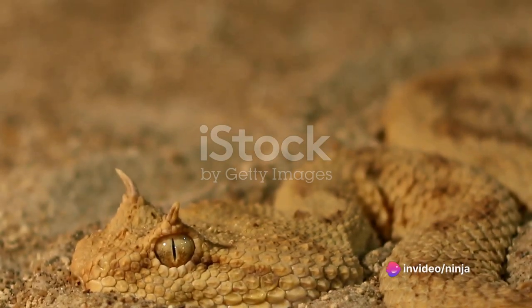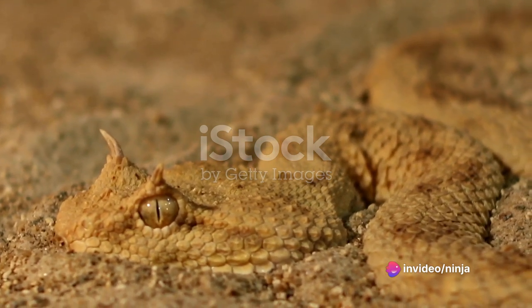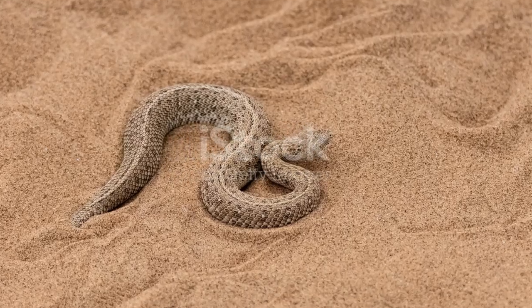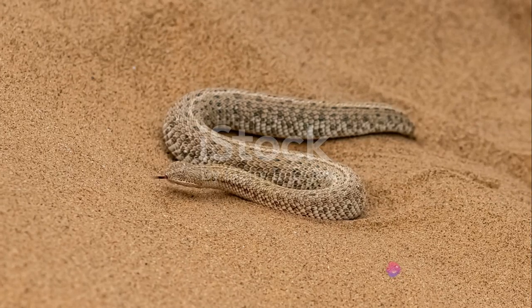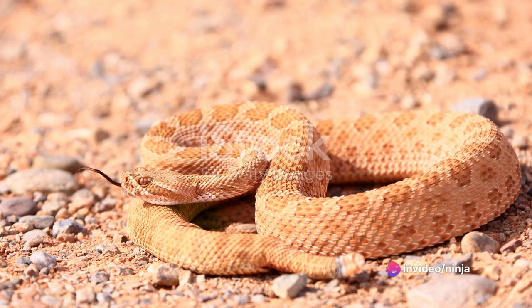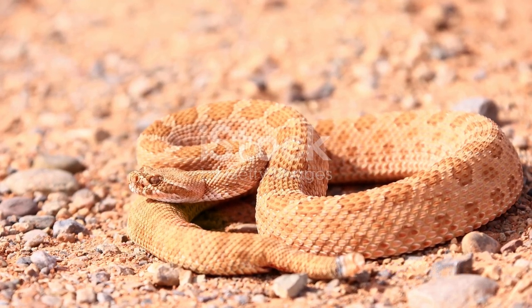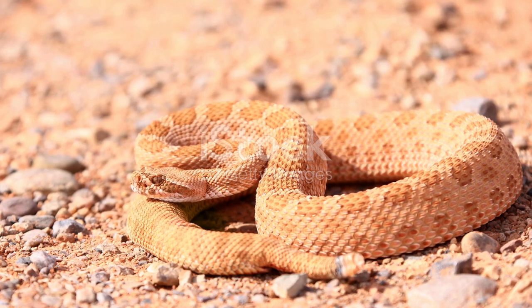Situated above each eye, these horn-like structures give the Desert Horned Viper its name and add to its enigmatic allure. These horned scales are not just for show — they act as a shield, protecting the viper's eyes from the harsh desert sand. This allows the snake to bury itself in the sand, with only its eyes and nostrils exposed, waiting patiently for the right moment to strike.